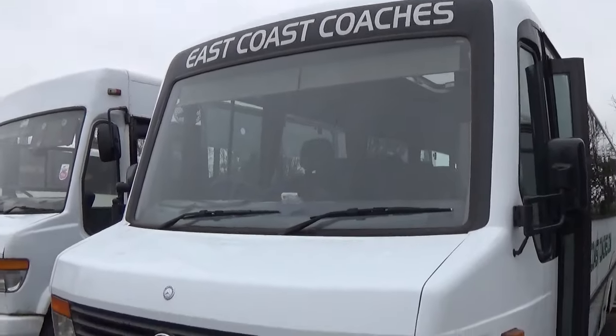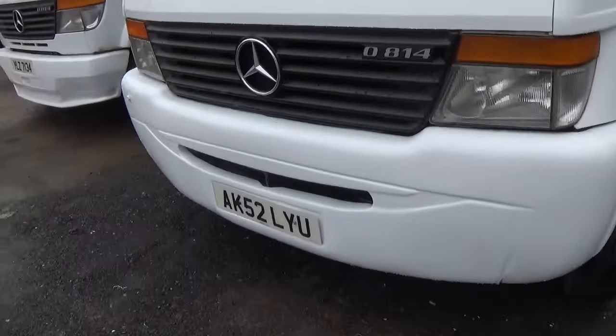This is East Coast Coaches. What's the registration? AK-52LYU. Let's get inside.